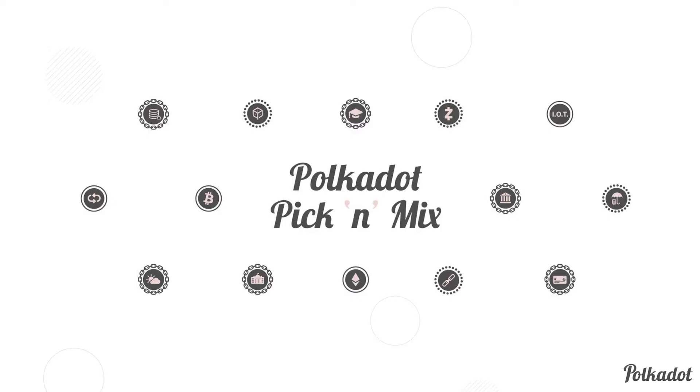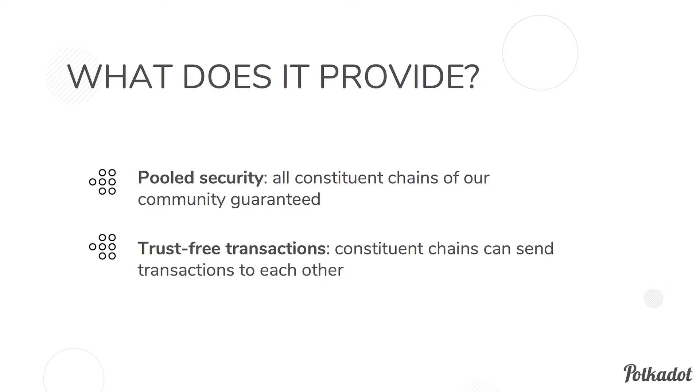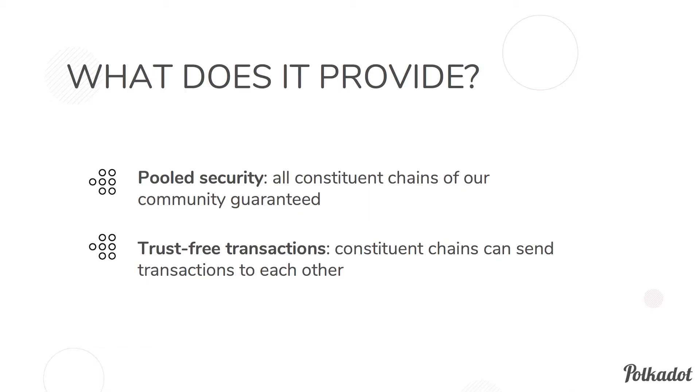You can think of Polkadot as a pick-and-mix: you can have all these different pieces which look completely different, but are grouped together under the same umbrella. You can design an application that makes use of whichever pieces you like, whether they're public or private. It provides pooled security, so when you bring on a parachain, you don't have to gather security resources yourself or build a community. You can attach directly to Polkadot's security and get trust-free transactions that can also secure messages to other parachains.